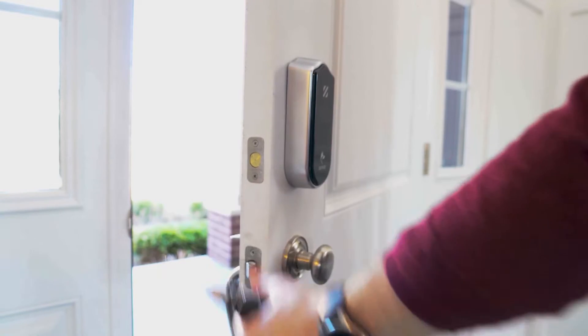Now that you have the app — which, by the way, allows you to share keys with your wife, kids, etc. — when you come home, you walk up, and as long as you've got that phone on you, you just touch it.